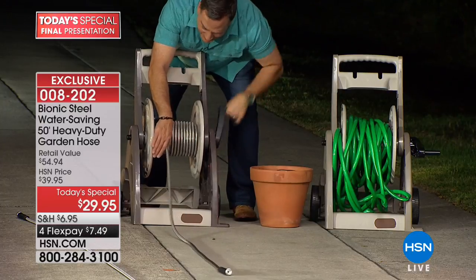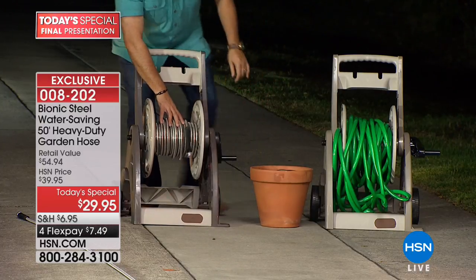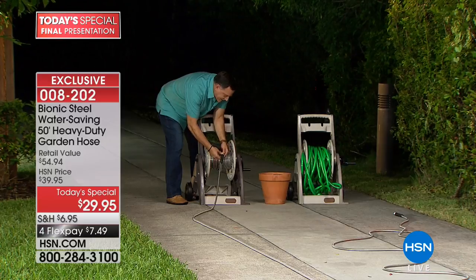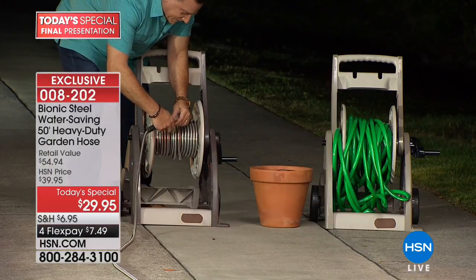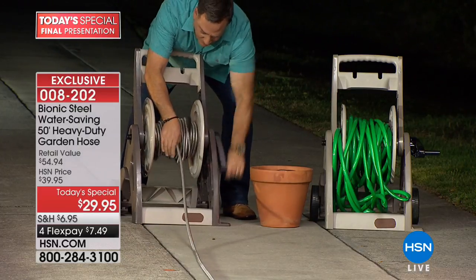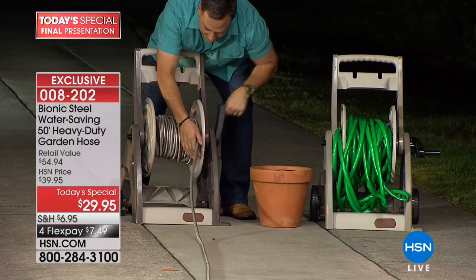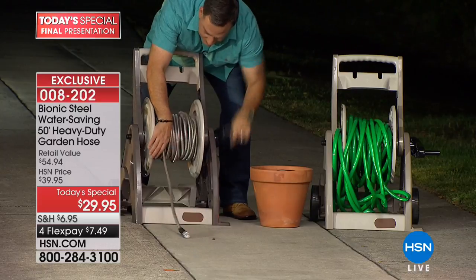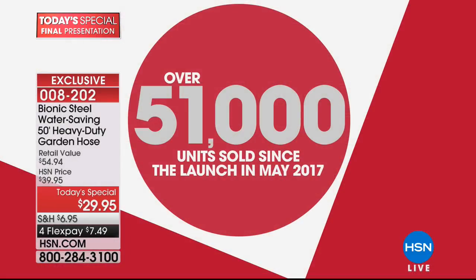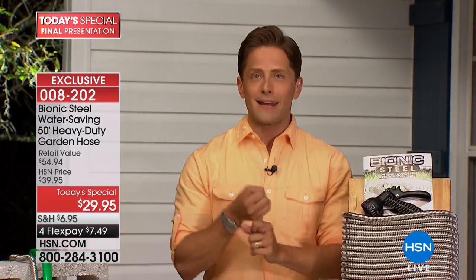For those wondering — can I connect two 50-foot hoses together to make 100 feet? Watch: we just connect them very easily, then reel in another 50 feet for a total of 100 feet on one reel. Your second hose gets 50% off shipping and handling plus 10% off, and comes with an additional seven-pattern spray nozzle. We sold over 50,000 of these last year and it was never on sale by even a penny.